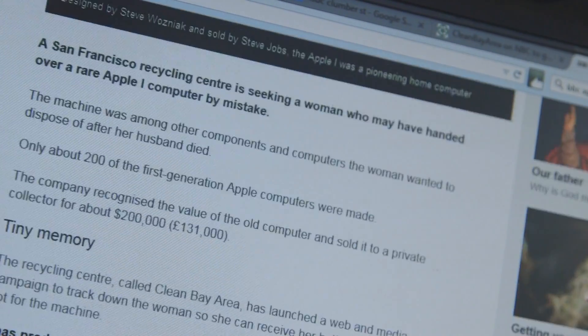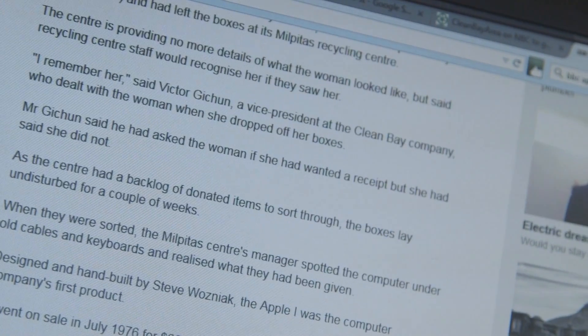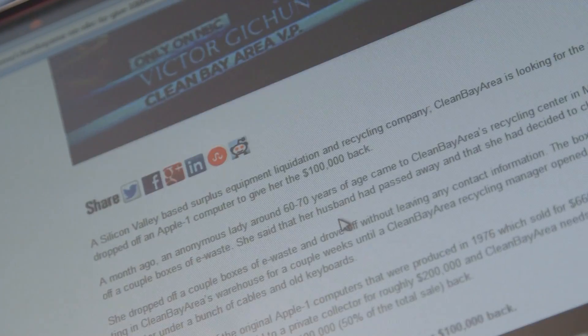Recently there was an article in the news about a computer which had sold for $200,000. The computer itself, an Apple One, built by Steve Wozniak back in the 70s, had originally only sold for $666.